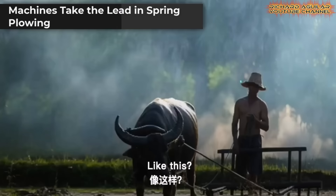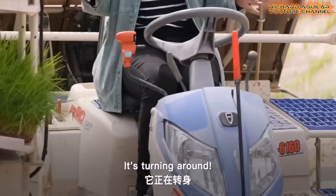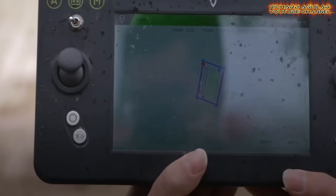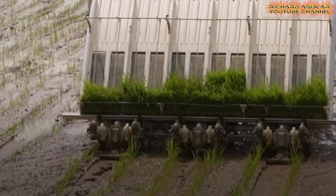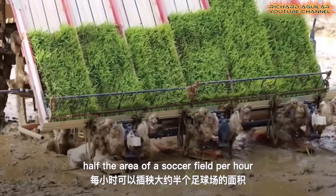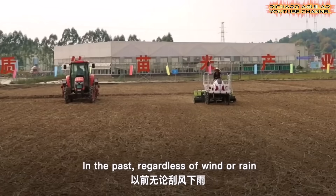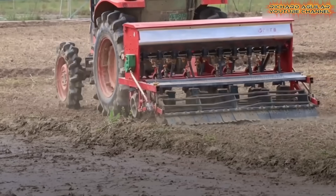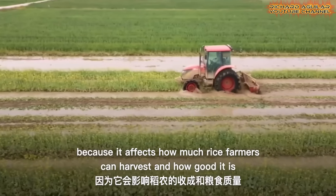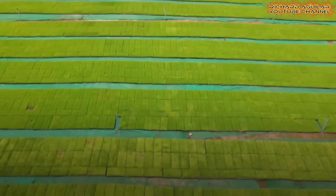Spring has arrived, and China's smart farming tools are already deep in action. In many provinces, smart agriculture has replaced the old plow-and-hoe style with unmanned tractors, GPS-guided planters, and data-fed drones. These machines plow straighter, seed faster, and use less fuel. Farmers now prep fields with precision, saving both time and money. In some areas, satellite systems guide tractors down exact paths to avoid waste. With fewer workers needed in the field, farming has become quicker and cleaner. Local tech teams stand by to offer fast help when needed, keeping the systems running. This leap from manual to machine-led farming is setting new standards for China's crop production season.